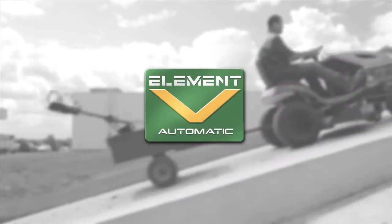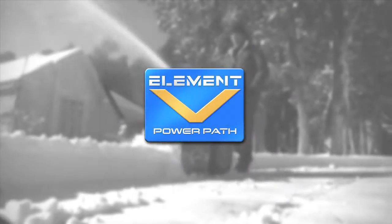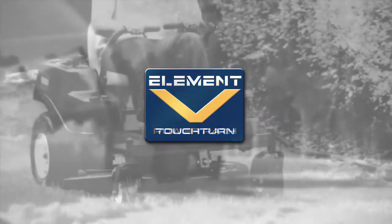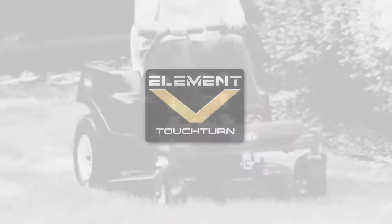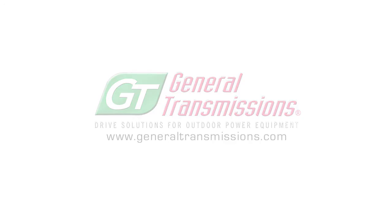Element V Automatic for lawn tractors. Element V Agility for walk-behinds. Element V Power Path for snowblowers. Element V Touch Turn for ZTRs. For more information, visit GeneralTransmissions.com.